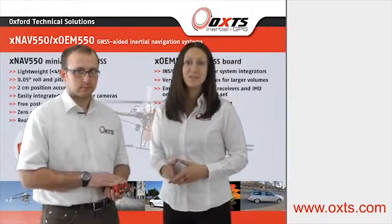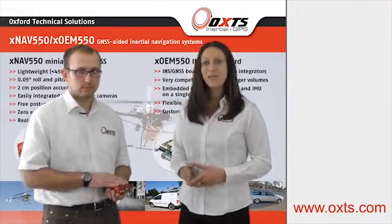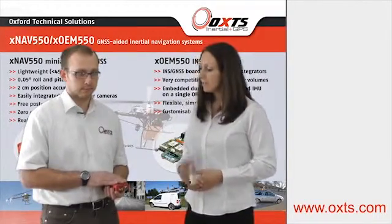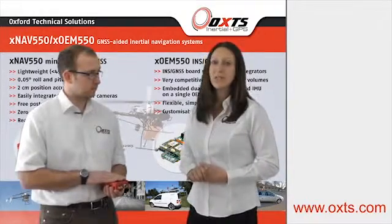I'm Yanina Milner, Marketing Manager at OSTS, and I'm here today with Simon Nell, our Technical Support Engineer. Simon, can you tell us a little about our new product range, the XNAV?